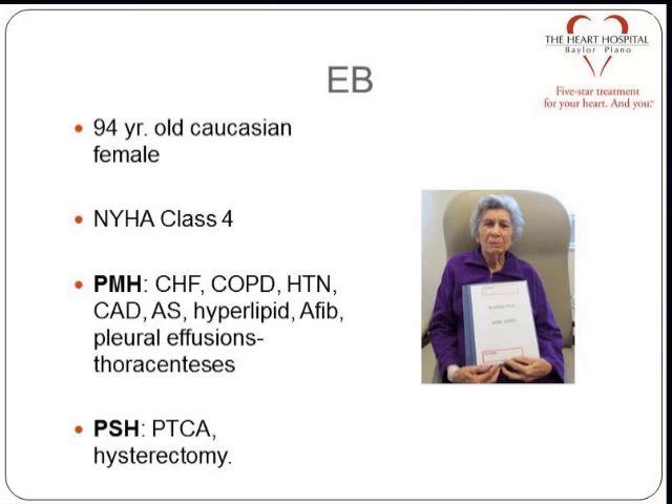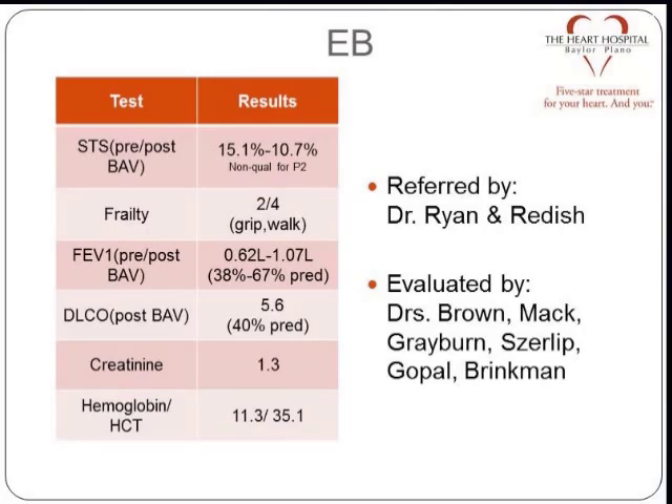Our decision was a BAV decision because she started with an STS risk score of 15.1 — bordering on cohort C for us. STS 15.1, post-BAV dropped to 10.7, non-qualifying for intermediate risk. She was half frail — failed grip and walk. Pre-BAV, her FEV1 was 38 percent, 0.62 liters, usually a red flag. She improved to over a liter, 67 percent, and her STS risk score dropped to 10.7. So we liked all that.